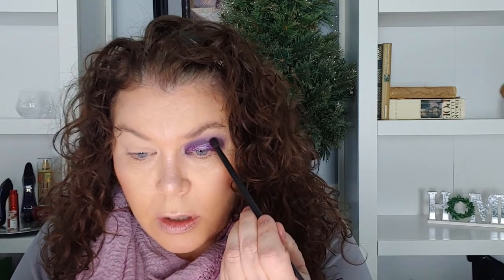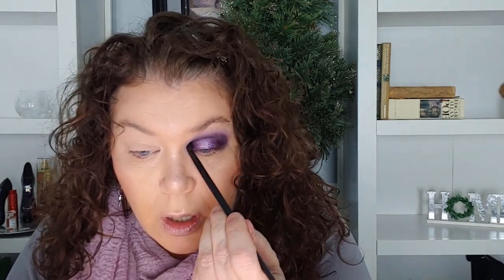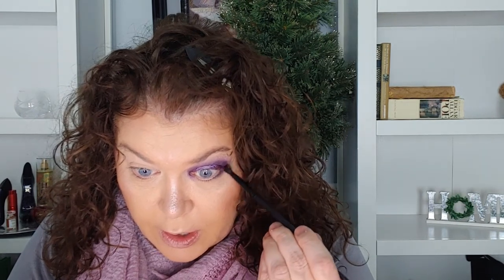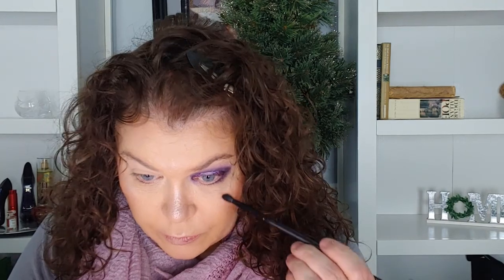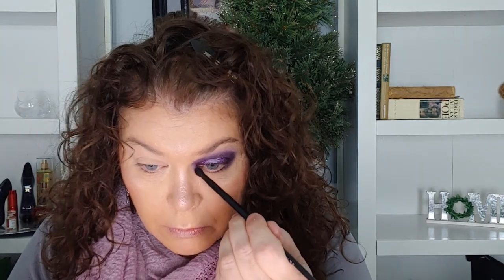I'm going to go back into that darkest shade and brush it back in. Then I'm going to go underneath my eye a little bit — I hope I can remember all this for the second eye! I'll clean that brush off, then spray my brush and go in with this shimmer right here underneath the lower lash line.